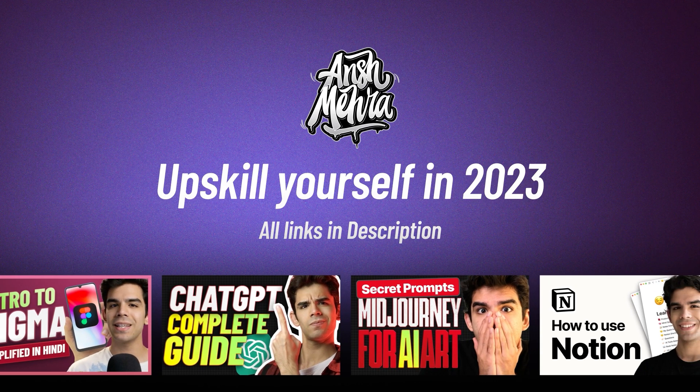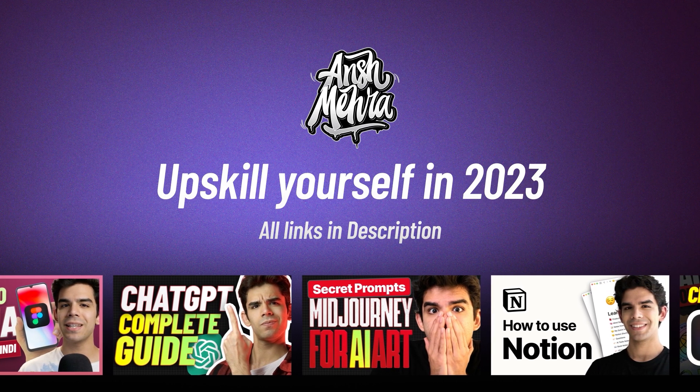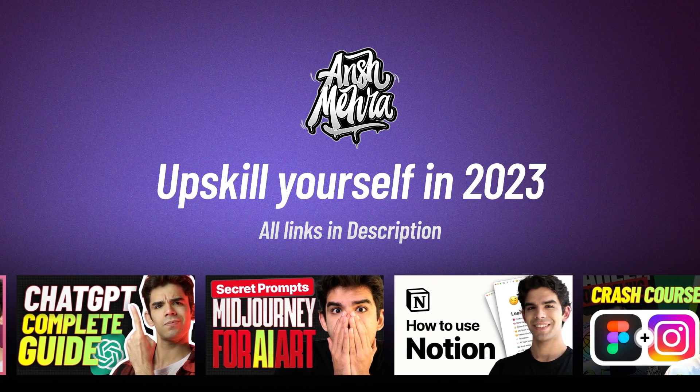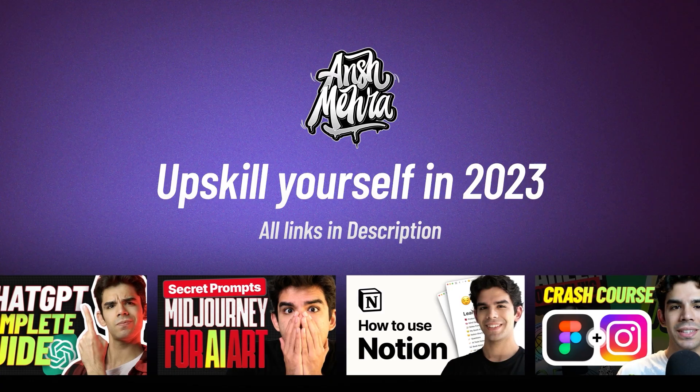If you're here for the first time, my name is Ansh Mehra and I create content around AI, design, and technology. I hope that you're taking care of your mind and body. This is your dost, Ansh Mehra, signing out.